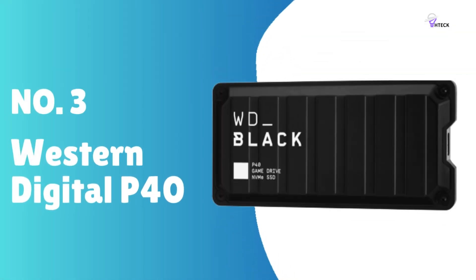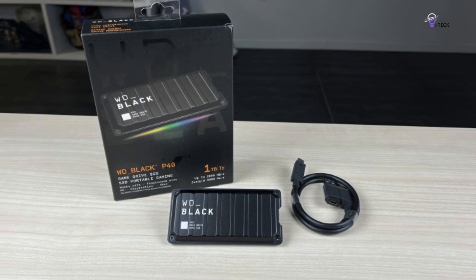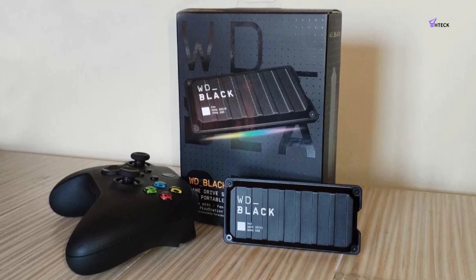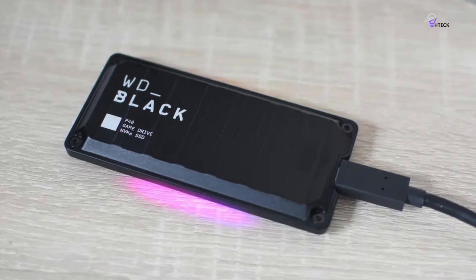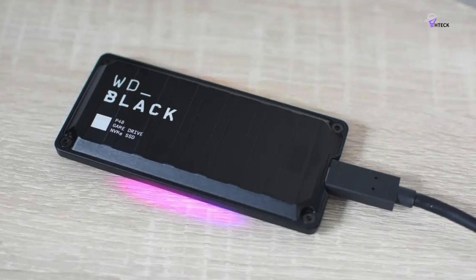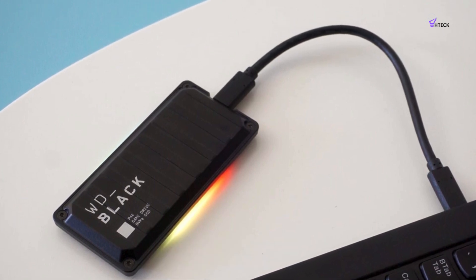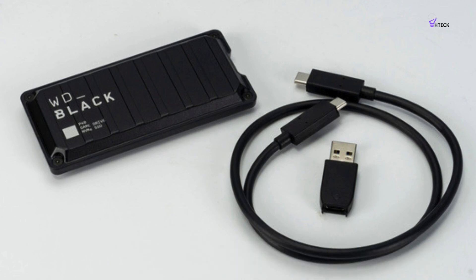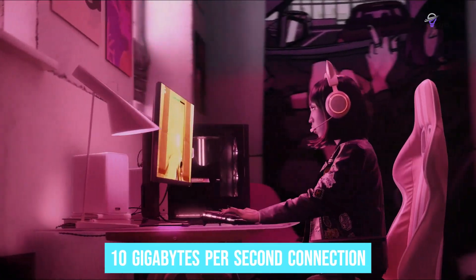Number 3: Western Digital P40. The Western Digital P40 is a powerhouse portable SSD that delivers exceptional performance for gamers, with impressive read and write speeds of up to 2,000 MB/s, perfectly suited for high-performance gaming. The P40's rugged shockproof casing boasts an industrial aesthetic with subtle RGB lighting on both sides. Note that the associated software is exclusive to Windows. Offering capacities of up to 2TB, the P40 provides ample space for the latest large game titles. When connected to a USB 3.2 Gen 2 x 2 port on a Windows machine, the P40 delivers its full potential. However, PlayStation 5 and Xbox Series consoles lacking these ports cannot harness its maximum speed, and Mac users are restricted to a 10 GB/s connection, limiting overall performance.